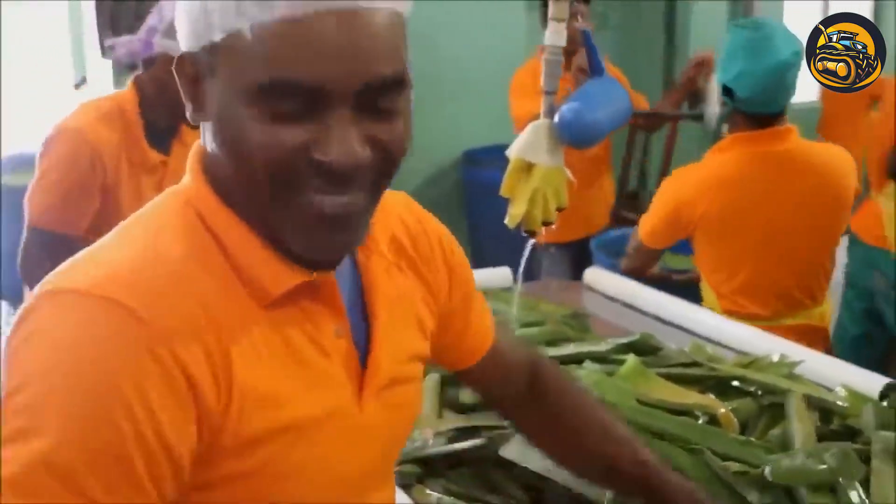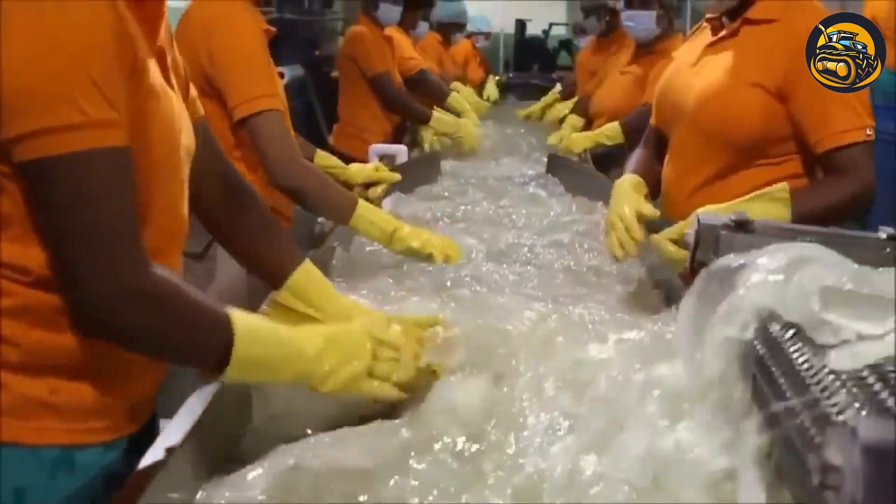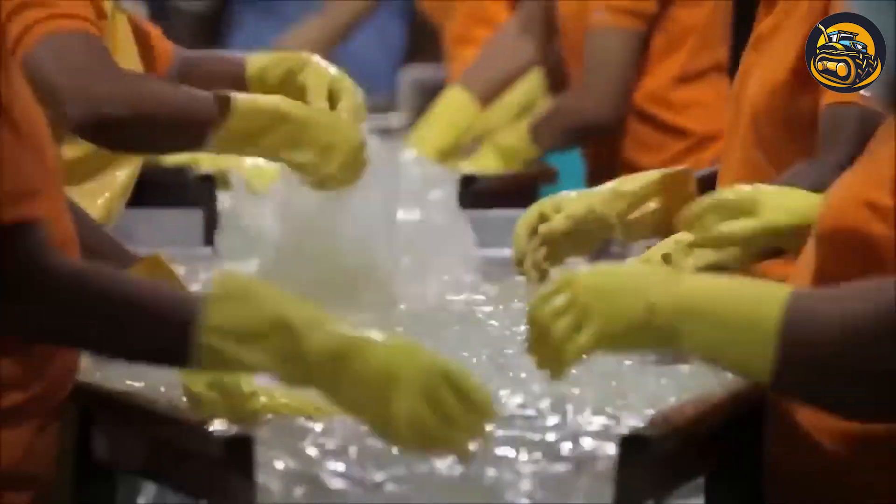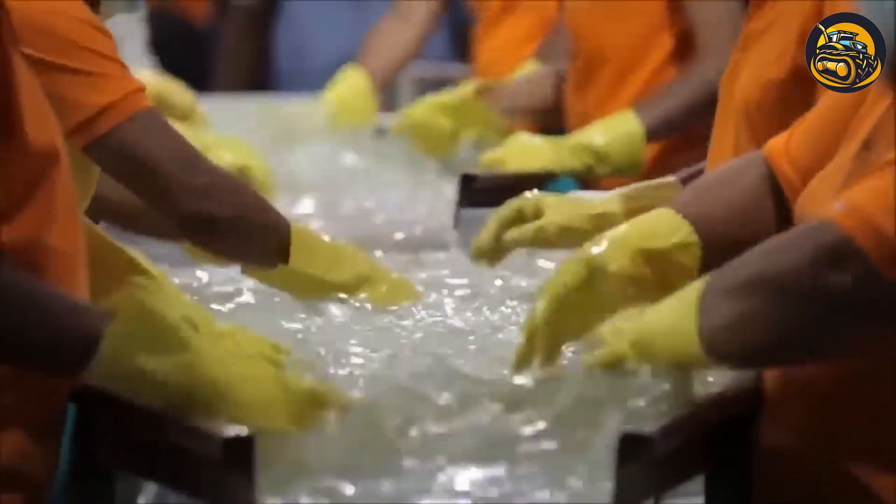Surrounded by rows of freshly harvested aloe vera leaves, workers carefully slice them open, revealing the gel inside. With precision, they extract the gel.